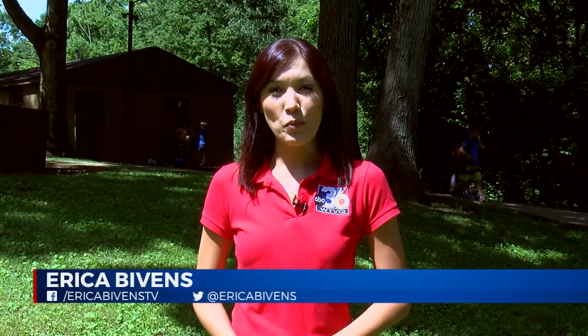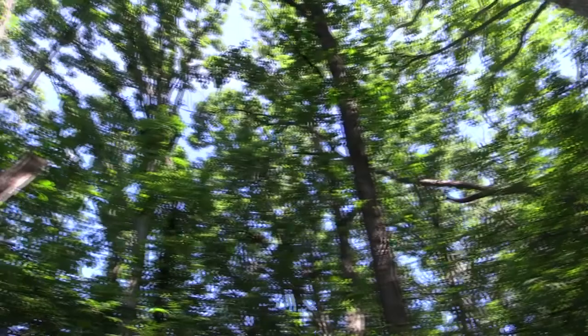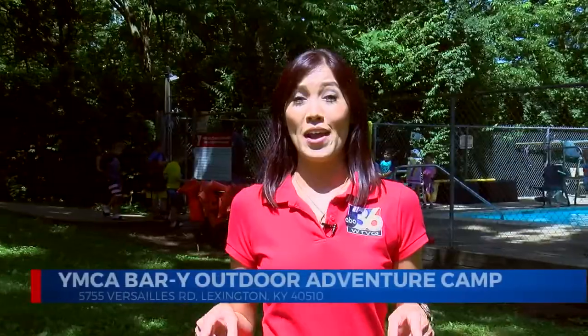Well, if you're still looking for a camp for the kiddos, you may want to check out what the Y has to offer — as in Bar Y — and this is the location here on Versailles Road, where, as you can see, it's all about the outdoor adventures.